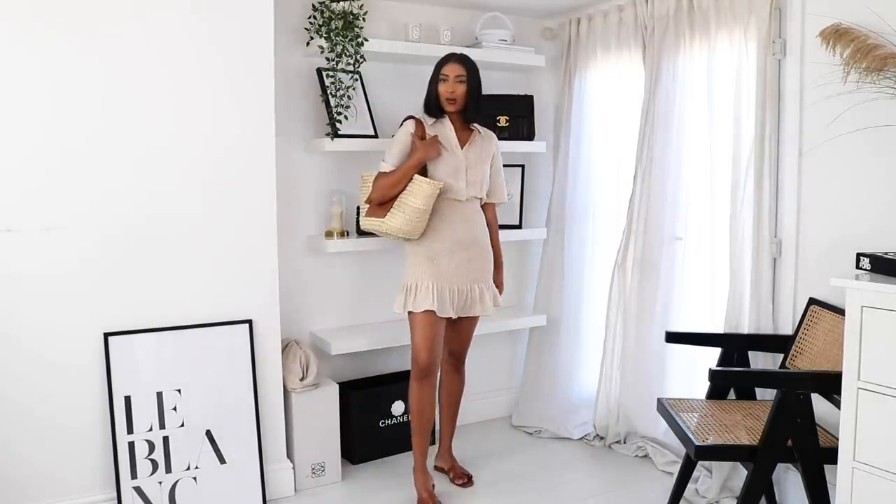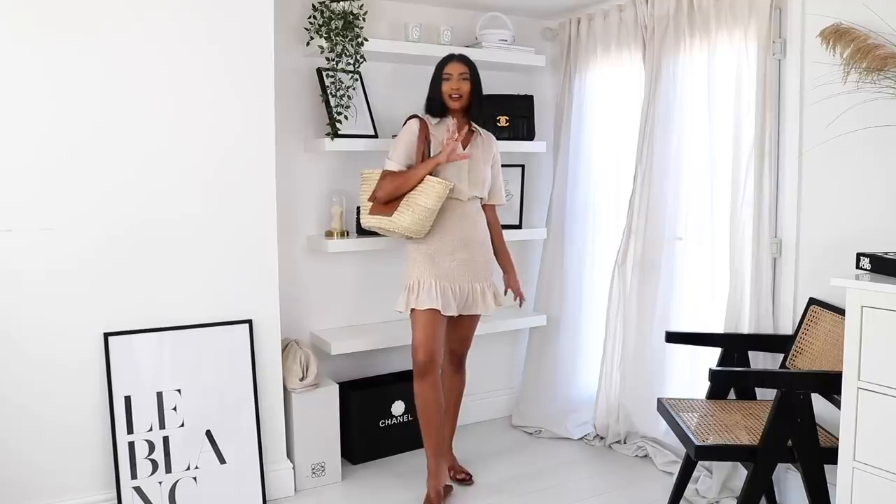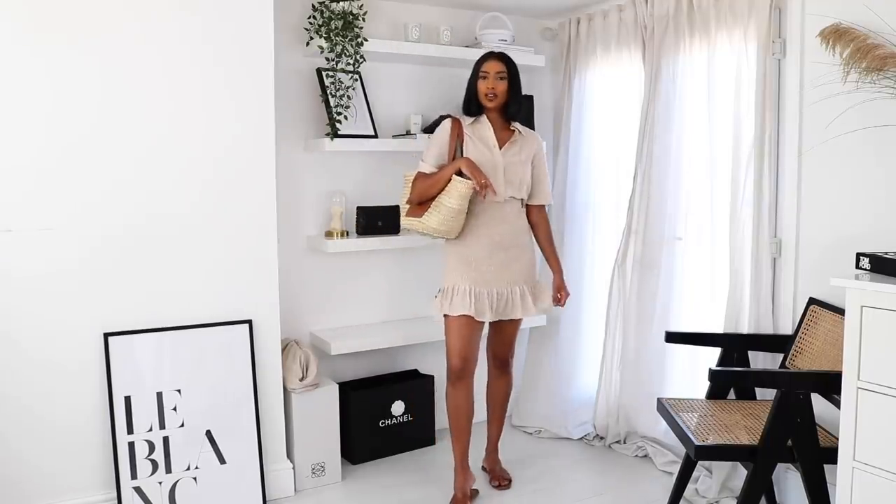This is giving me very Parisian vibes — I can imagine this dress in Paris. Very Parisian.